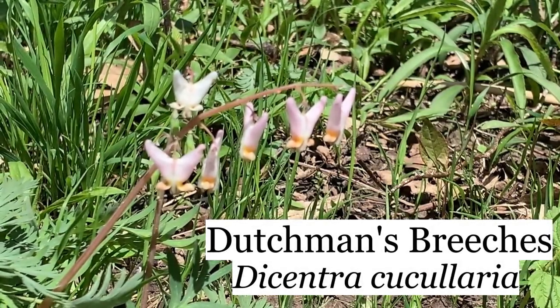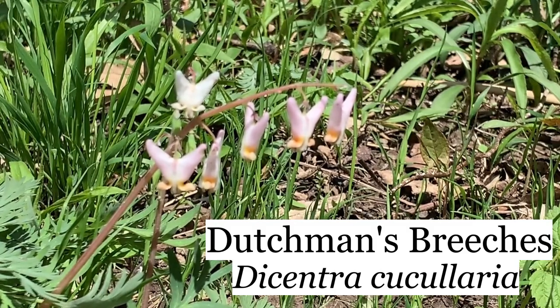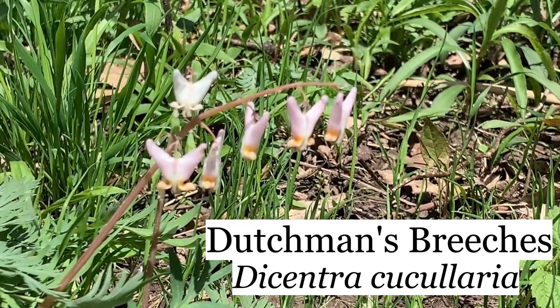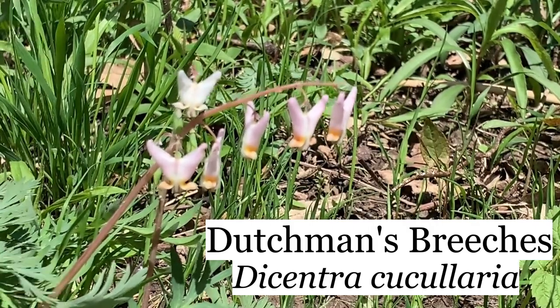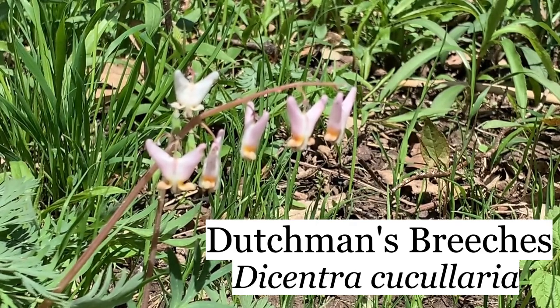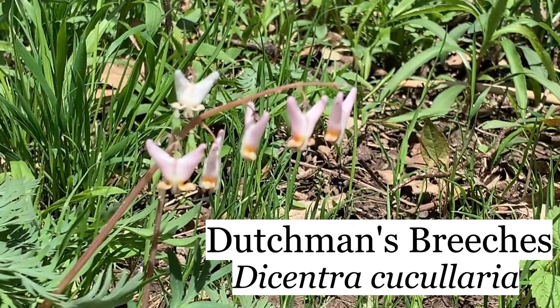Dutchman's breeches is another wonderful spring wildflower — it's another very ephemeral one. By the first of June, this one will be dried up and gone. The spring ephemerals take advantage of the sun that they're getting right now before all the leaves in the trees come out. Once the canopy closes, there's a lot of plants that are done for the year.